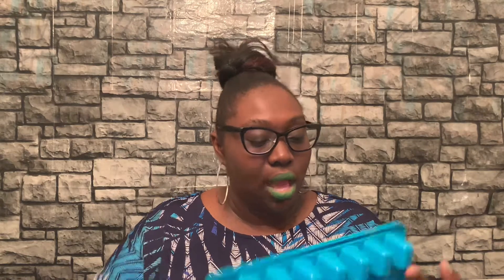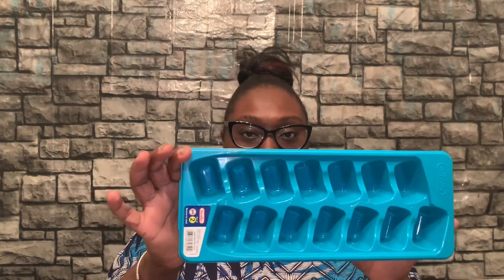I also bought some more ice trays — these are a set of two. And I have some matches because you never know when you need one. We grill, so once we put the lighter fluid on we need a match. This was also a dollar.